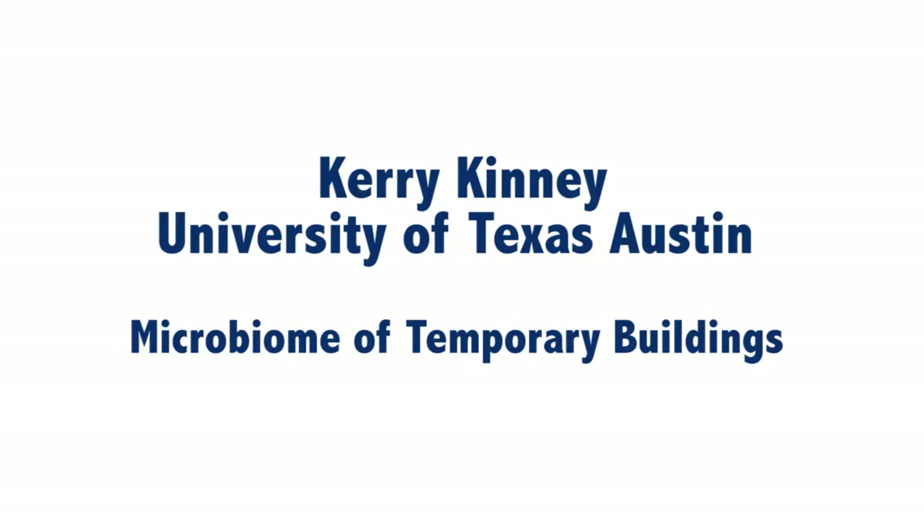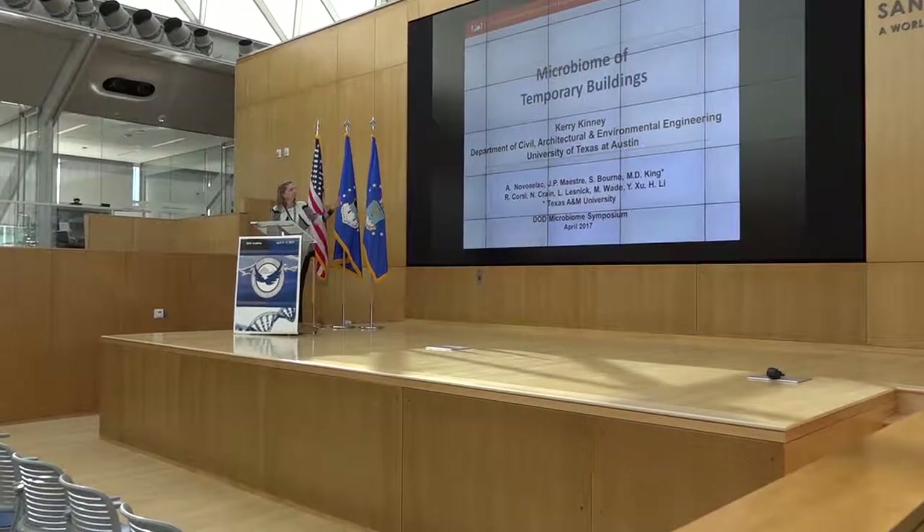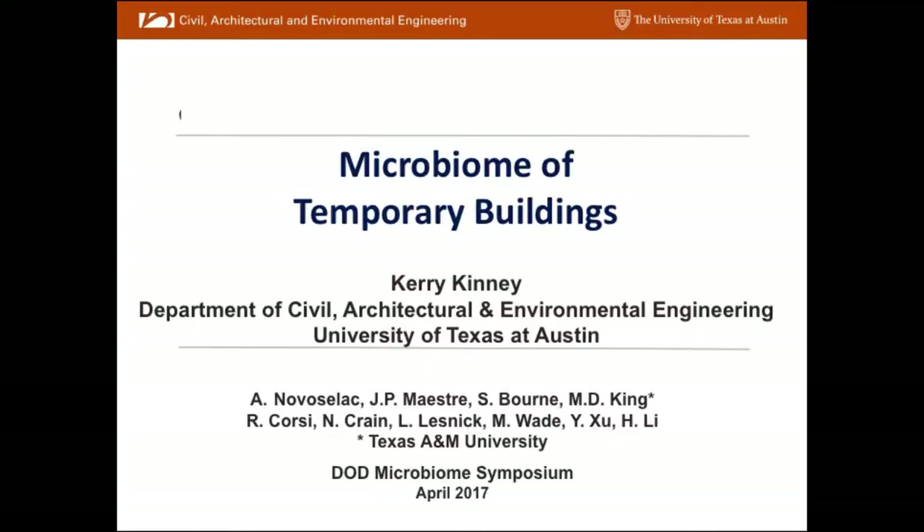What I'd like to do is talk about the microbiome of temporary buildings. First I'd like to acknowledge my collaborators at UT Austin: Attila Novaslap, J.P. who's here, Steve Orn, and Maria King from Texas A&M University, who very graciously lets us use her Wetted Wall Cyclone. All the other collaborators listed are working with us on an EPA-funded project looking at permanent classrooms in high schools in the Central Texas area.